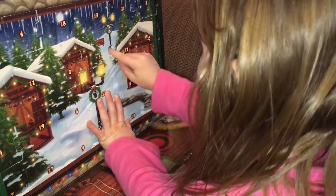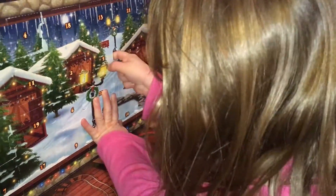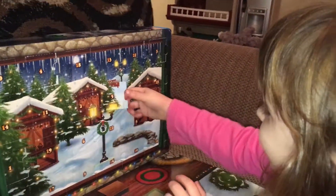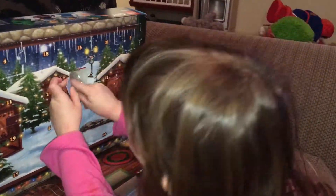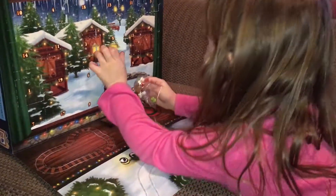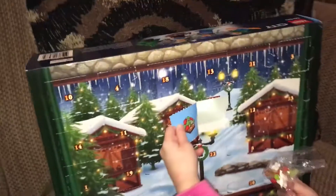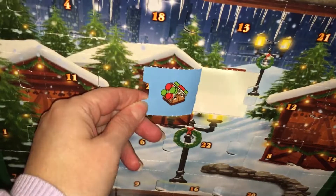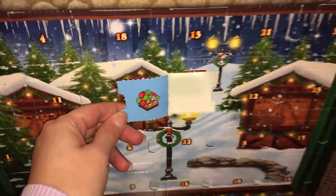You going to open that one? You want mommy to start it? Yeah. Okay. There we go. I sorted it. What could it be? What is that one? Let's see. It's a house. A house? Yeah, it's like a little gingerbread house.